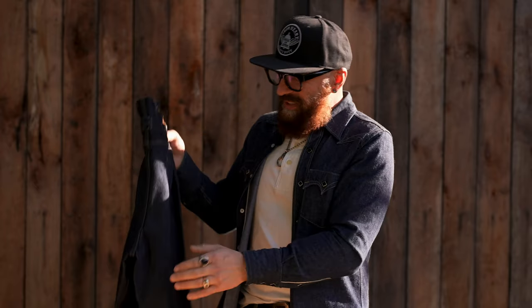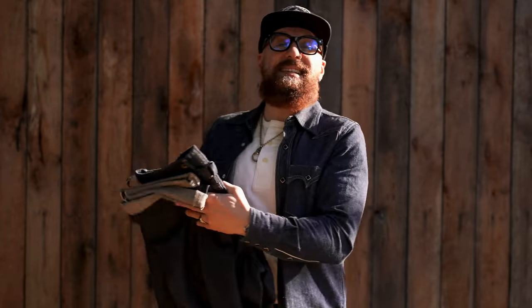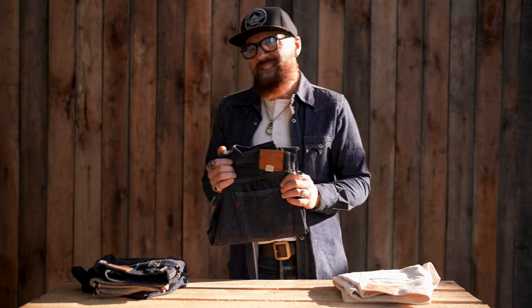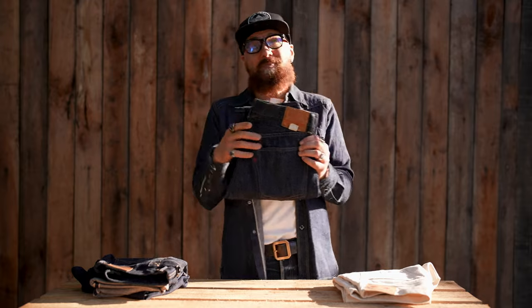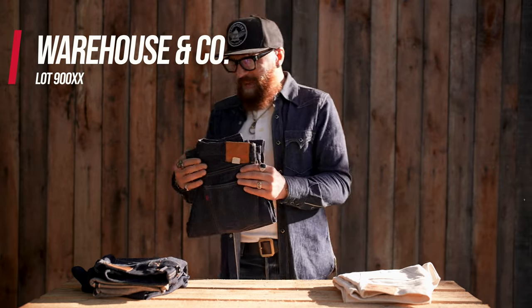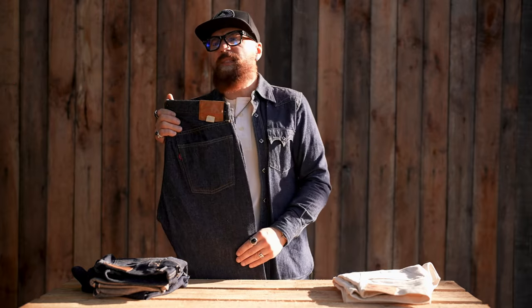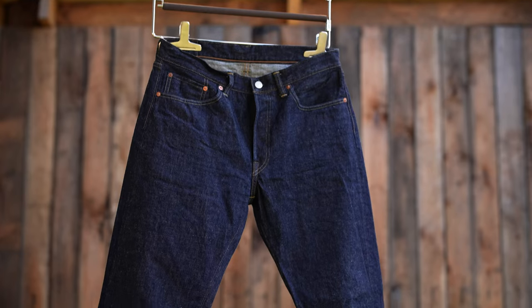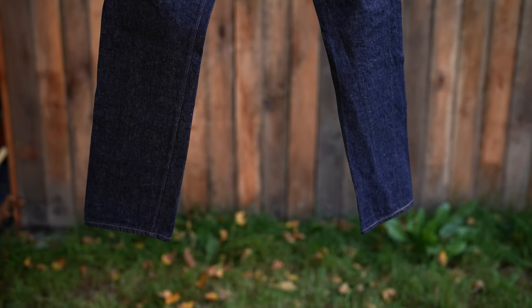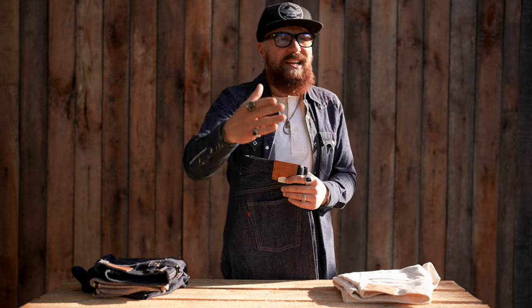The other denim brand that needs no introduction is Warehouse and Company — in fact, it's one of the most famous brands in Japan. It was founded in 1995, and their focus is producing some of the best heritage-inspired classic American denim-inspired jeans available on the market.